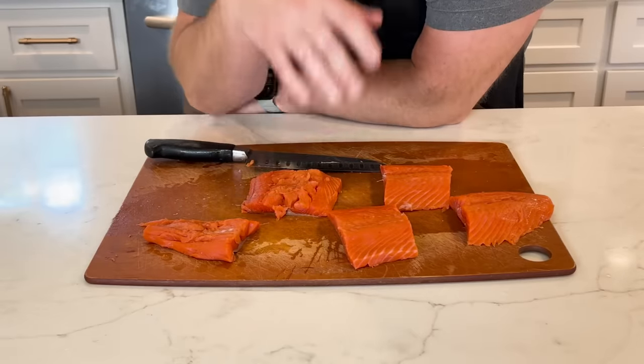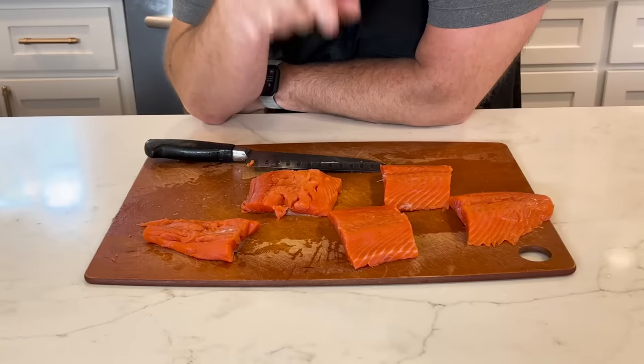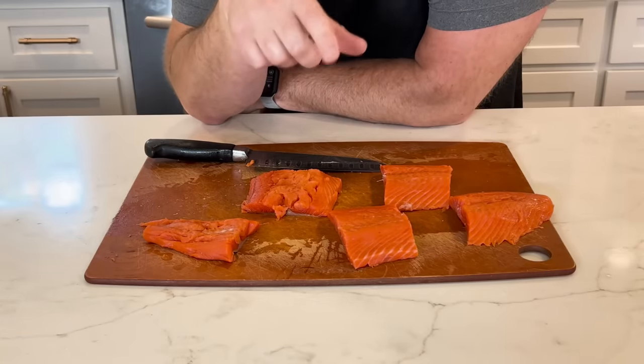Now I can cut it into portions. Here's our wild sockeye salmon from Costco, all cut up. This stuff tastes so good — give it a try. Now on to the next deal.